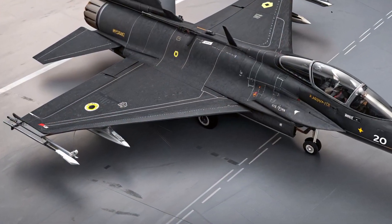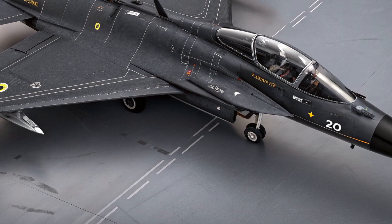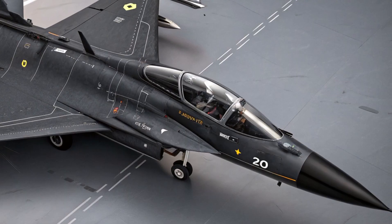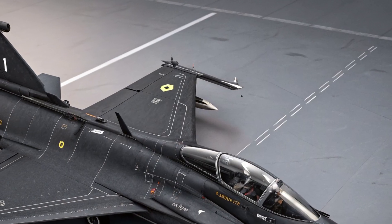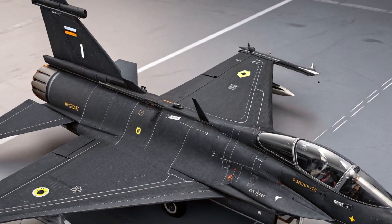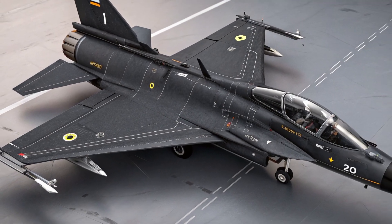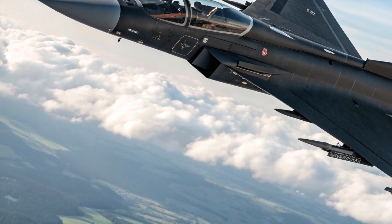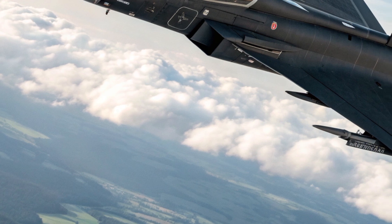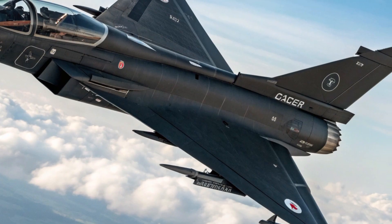The airframe uses radar-absorbent materials and careful shaping to reduce radar cross-section, improving stealth without relying on extreme stealth geometry. Large air intakes ensure optimal airflow to the engine even during aggressive maneuvers, while multiple hardpoints are smoothly integrated into the wings and fuselage for carrying a wide range of weapons. The landing gear is rugged and designed for short takeoffs and landings, enabling operations from highways and austere airstrips — a key part of Sweden's defense doctrine and one of the Gripen's most unique traits.